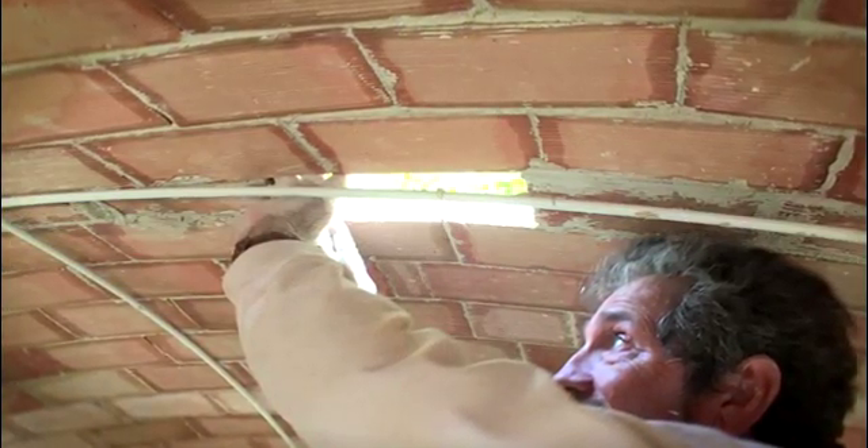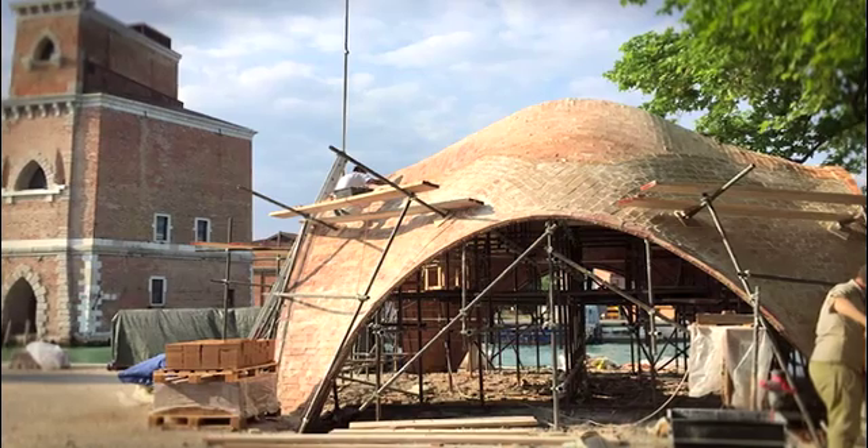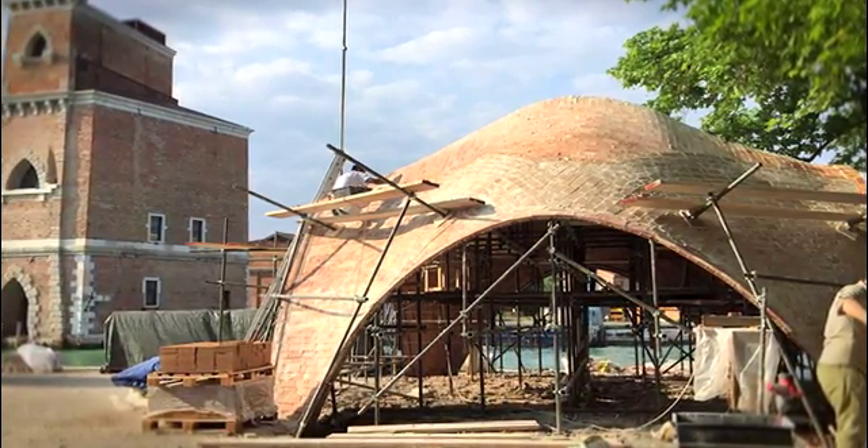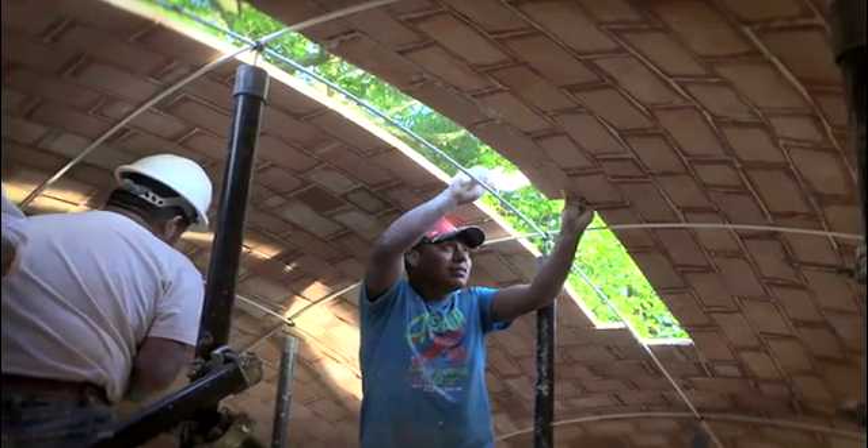Working with DuraBrick was really exciting because it was a challenge – taking something and bringing it to another level. Using this brick and feeling the earth in your hand is something you don't experience every day. Usually you have a very industrialized product where you can't feel where it's coming from, but here having the soil in your hand and applying it to the geometry gives you a very special feeling.